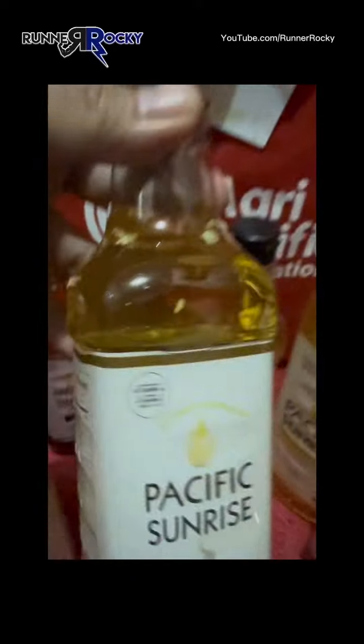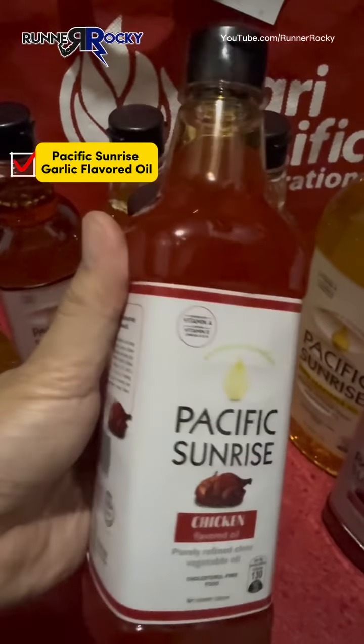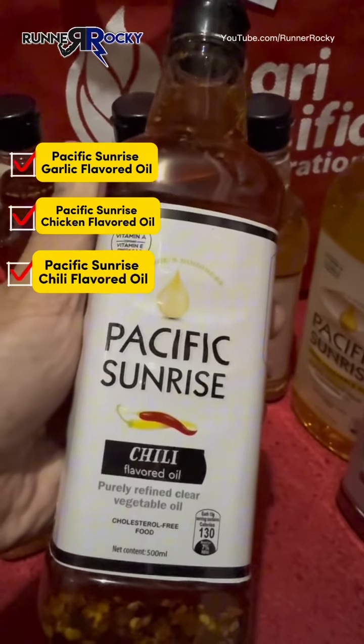But wait — aside from the garlic flavored oil, Pacific Sunrise oil also comes in more flavors. These are the chicken flavored oil and the chili flavored oil. So amazing!